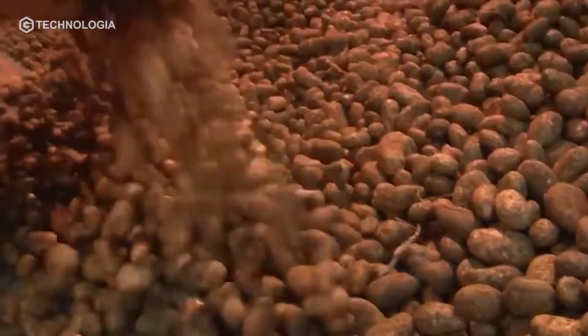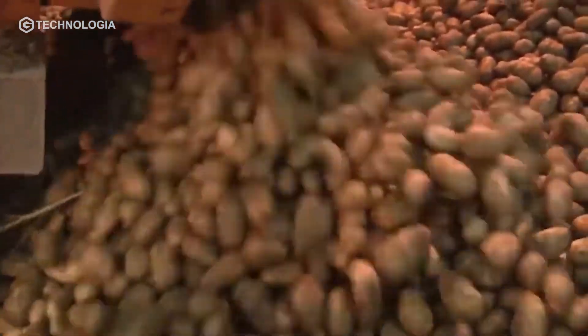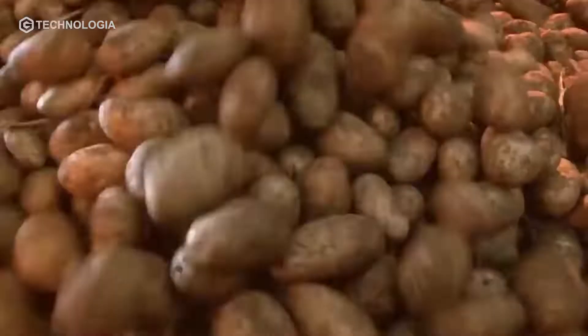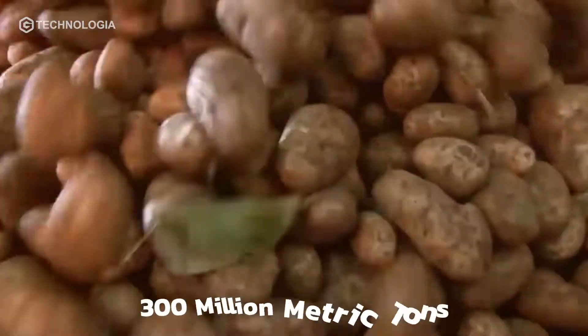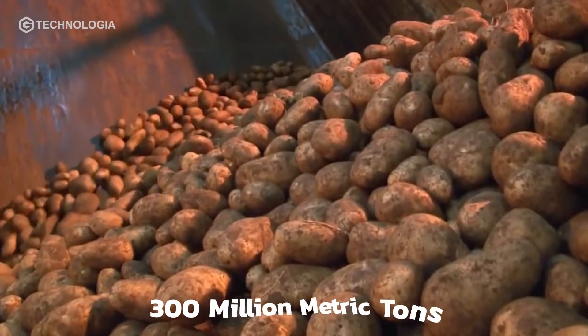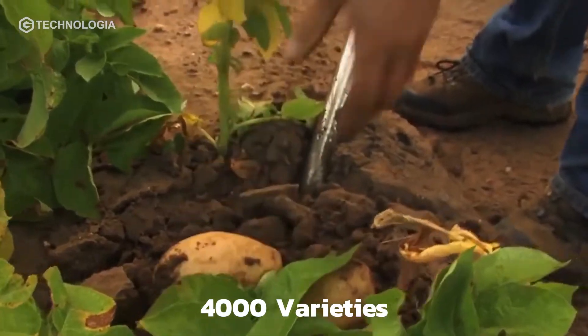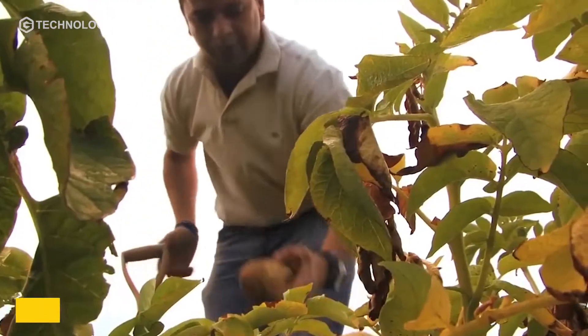Every year, potatoes are consumed by 1 billion people worldwide, where the total global production of potatoes exceeds 300 million metric tons, and there are 4,000 varieties of potatoes. Most are found in the Andes Mountains.